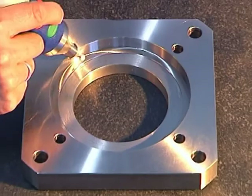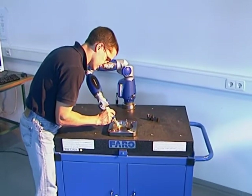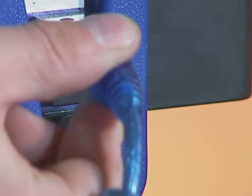Ease of operation and short learning curve enables operators to use the FARO gauge system virtually right out of the box. The FARO gauge makes the use of several manual measurement tools redundant and is a cost-efficient solution with a broad application range.